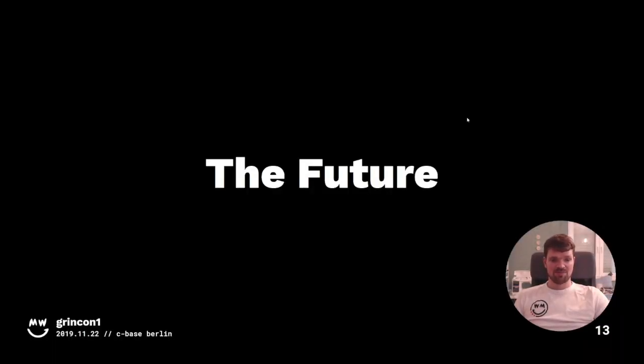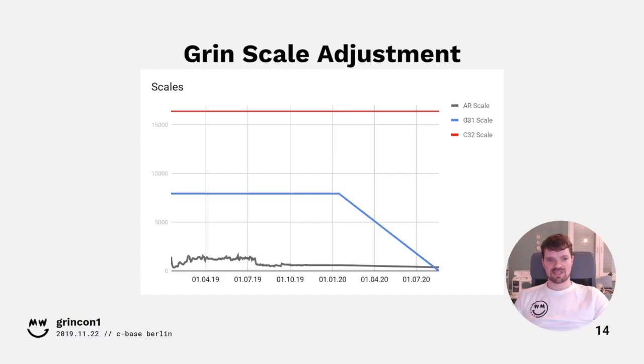In the future, the picture will change dramatically. Starting January 15th, the scale for Cuckatoo-2-31 will drop while the scales for higher instances of Cuckatoo-2 will stay where they are. As a result, one year from now there will be no more new Cuckatoo-2-31 blocks — only Cuckatoo-2-32 and a few still of Cuckaroo, or whatever succeeds Cuckaroo. The ratio will flip, and rather soon we will see more Cuckatoo-2-32 blocks. The future is more or less all red in that picture.